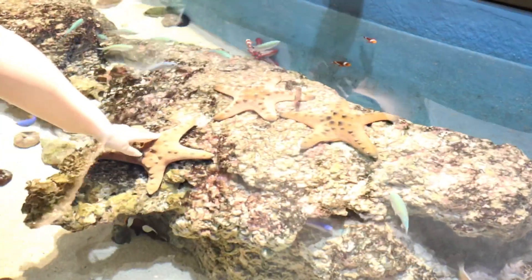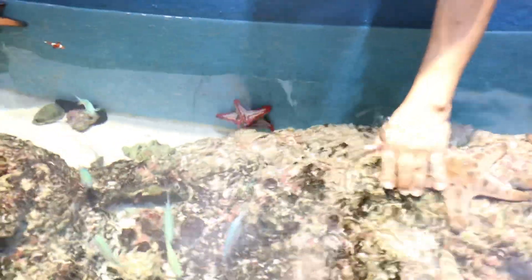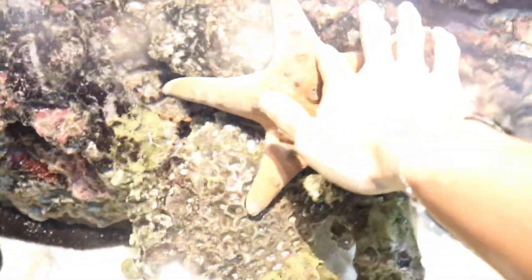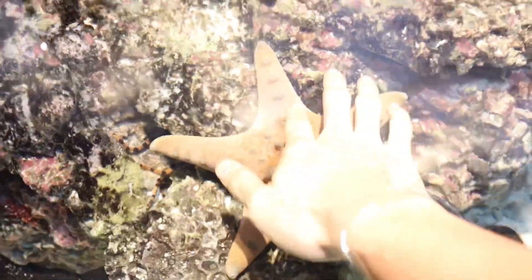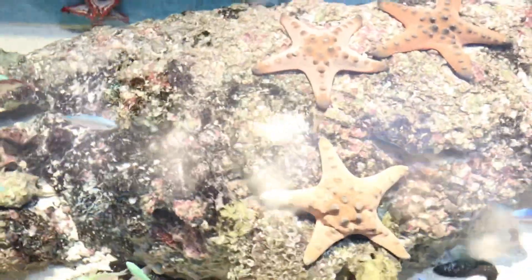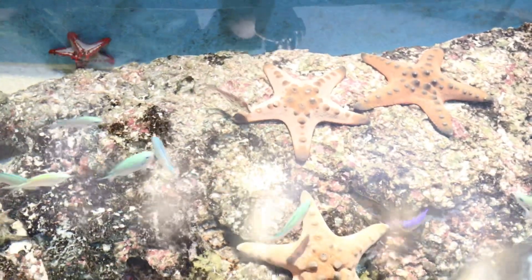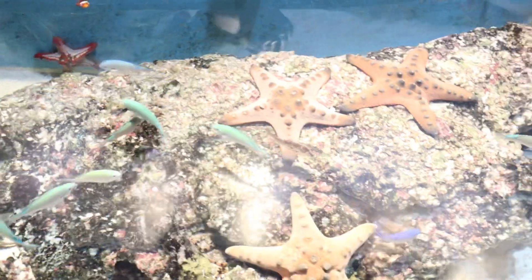This is a touching pool where you can touch the fish. They are touching the starfish — I've never touched a starfish before. What's the texture like? It's meant to be hard, and it's quite hard and rough. It's like something you use to scrub your face with.